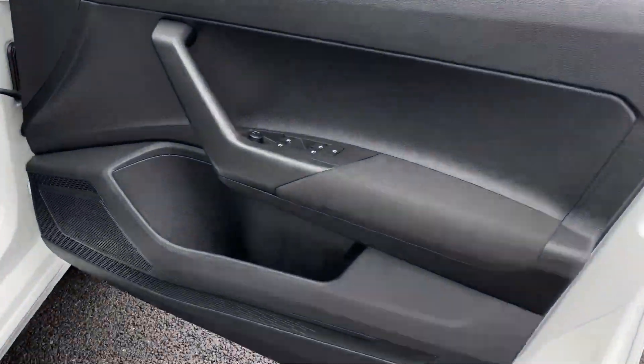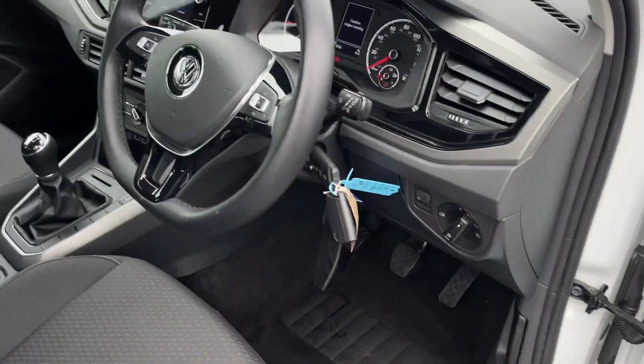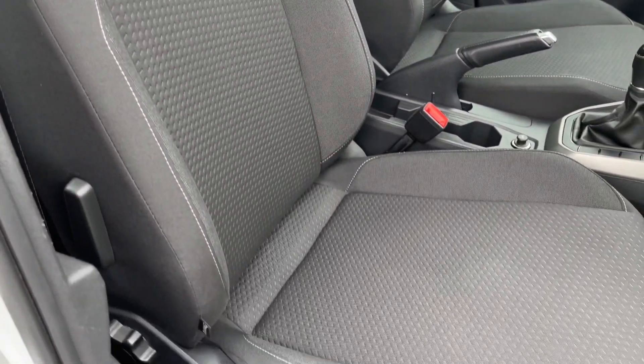Making our way into the front, on the door cards you'll find your four electric windows and the mirror controls. Automatic lighting controls behind your steering wheel and manually adjustable seats in the front.